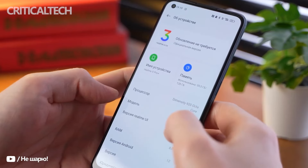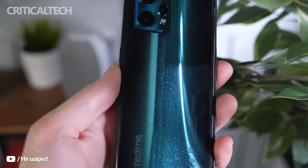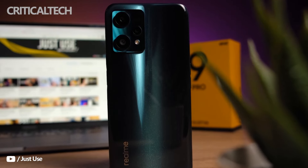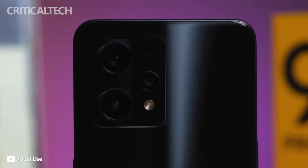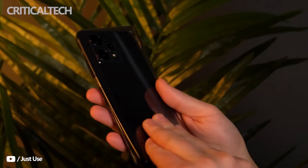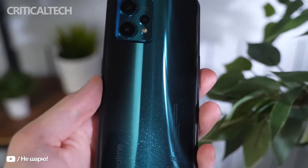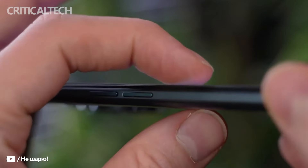Much of the success can be attributed to its signature number series, which started out as a budget challenger but has, over the years, started to penetrate higher price brackets. The Realme 9 Pro Series is the company's latest endeavor in securing the top spot, and the Realme 9 Pro Plus is its highest-priced smartphone to date as part of the number series, with a starting price of Rs. 24,999 positioned squarely in the mid-range segment.